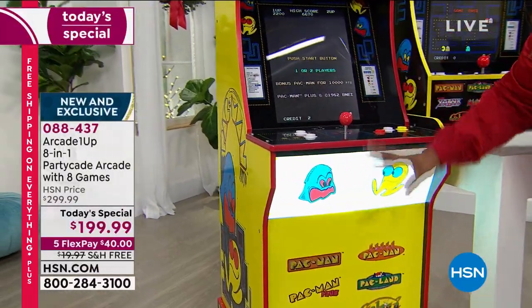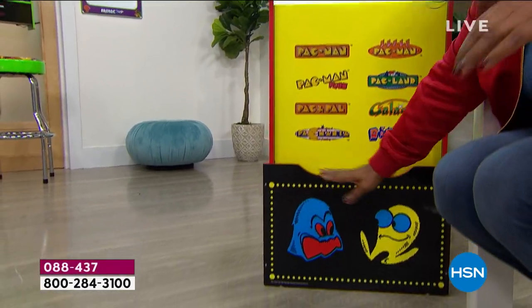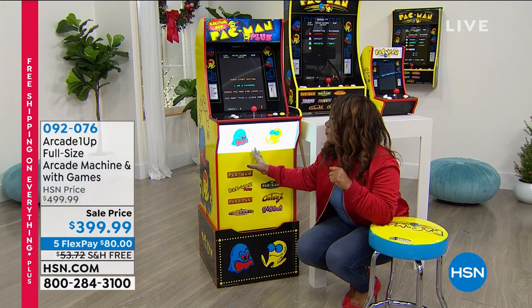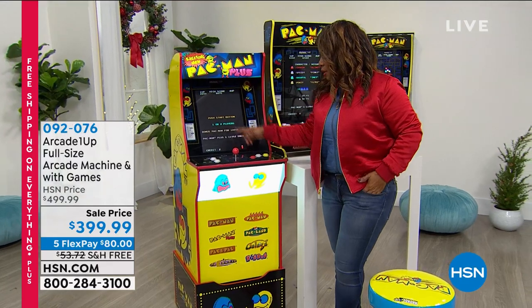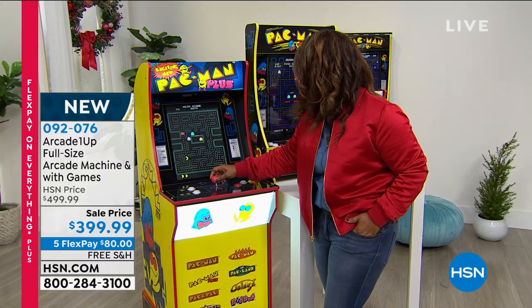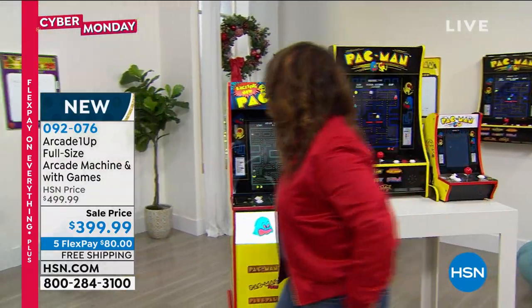Let me show you this — this is more of a full-size design with a riser at the bottom and lights underneath. This bigger unit sells for about $400 to $500 on sale, with a bigger footprint and about an hour of assembly. The biggest similarity is the same screen size. That light-up marquee — the bottom and top light up — is exclusive to our HSN bundle from Arcade1Up. You're more than welcome to get that one too, it's also on Flex Pay with free shipping. And here's the Centipede, your third option, along with the custom stool.